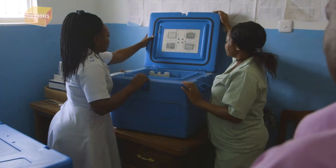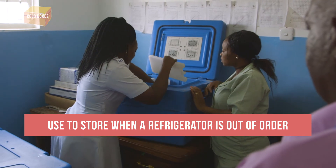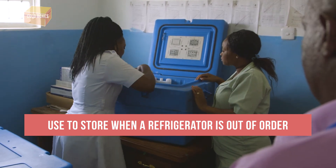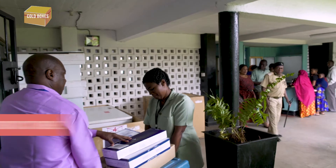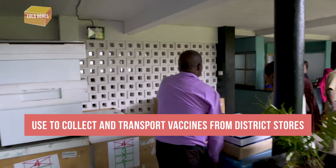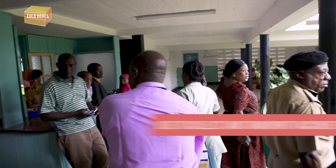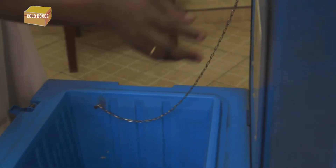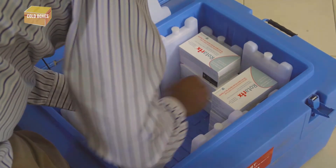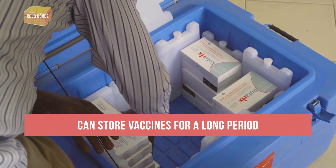Health facilities use cold boxes to store vaccines temporarily during a power outage or when a refrigerator is out of order or is being defrosted. They are also used to collect and transport vaccines from district stores. Cold boxes are larger, so they carry more vaccines and diluents than a vaccine carrier, can hold more water packs, and store vaccines for a longer period.